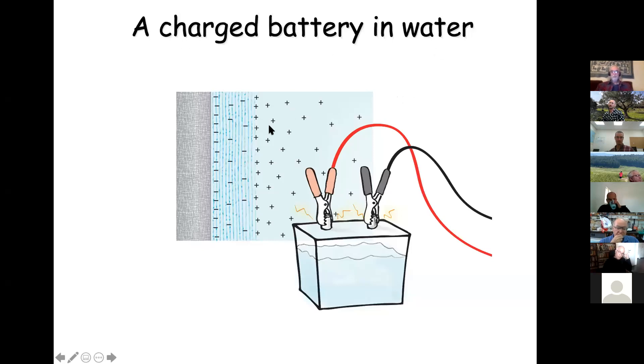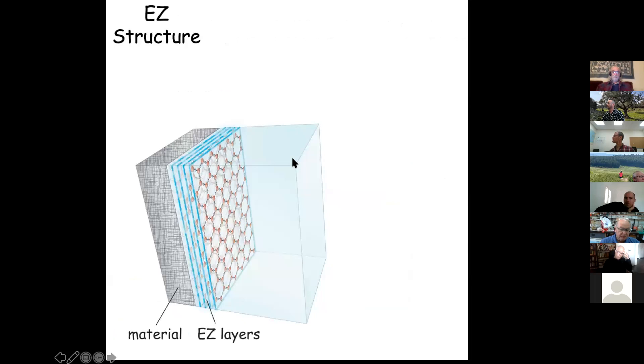Basically what you have is a hydrophilic surface sitting next to water. The EZ water exclusion zone builds up with a negative charge, and positive charge sits on the other side. As best we know, energy comes in and splits the water molecule into a negative part and a positive part. The negative part builds next to the hydrophilic surface giving you the negatively charged EZ, while positive charges — the hydrogens — are cast out into the bulk water. Essentially you've got a battery that builds.